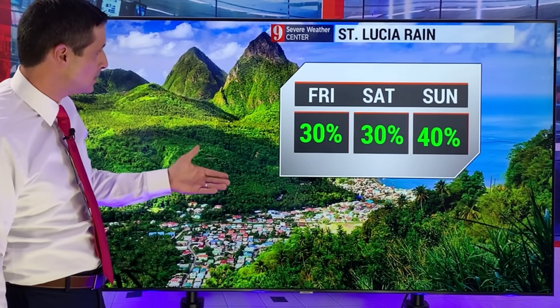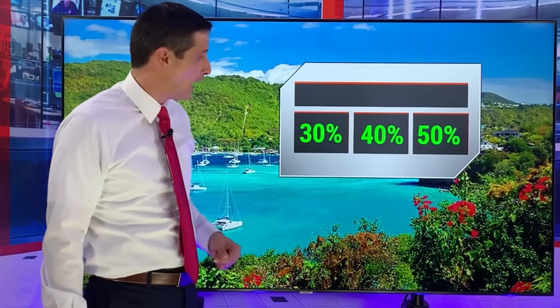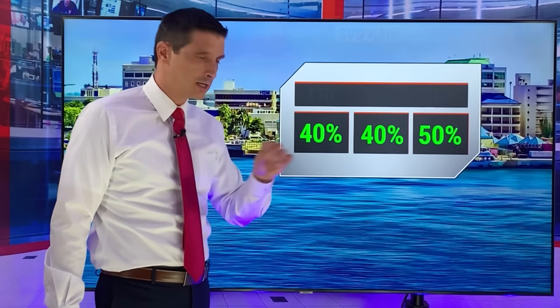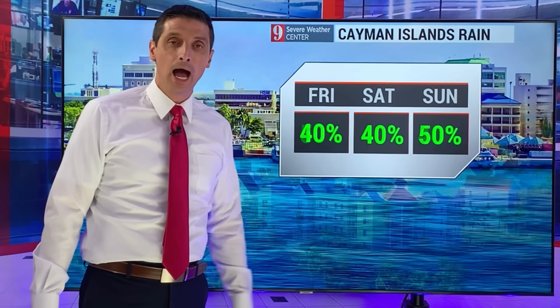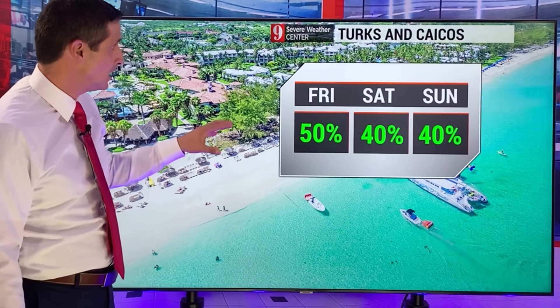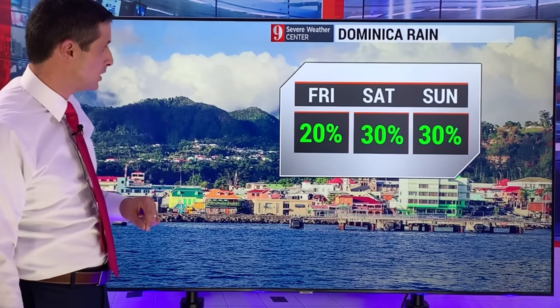St. Lucia — today and tomorrow, a 30% chance of a passing shower, passing variety over the next two days. St. Vincent and the Grenadines — 30% chance today, but by Sunday a little more moisture around, so a 50% chance of rain. Cayman Islands — scattered showers possible, and on Sunday upwards of a 50% chance of rain. Central and southern Bahamas today, that's where we have the better chance of rain, with an elevated 50% chance on the Turks and Caicos today, dropping to 40% tomorrow.